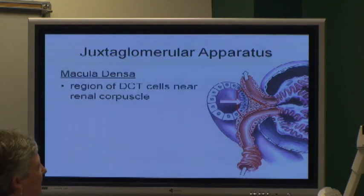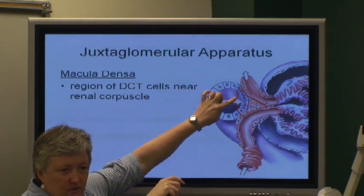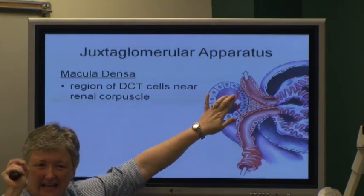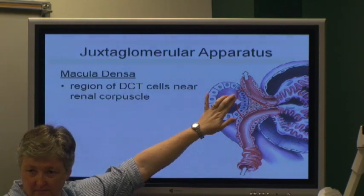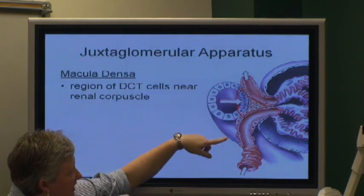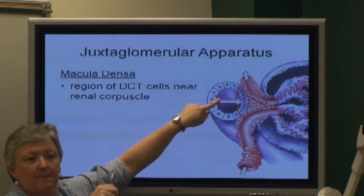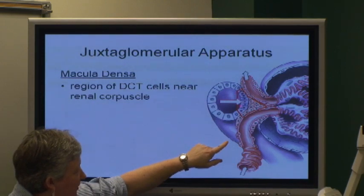The juxtaglomerular apparatus — and it depends on which textbook you read — is sometimes part of the distal convoluted tubule, and sometimes it's actually part of the very end of the loop of Henle. But it's these little cells. See how these cells are kind of calmer and packed in real densely? That's the macula densa, that portion right there.